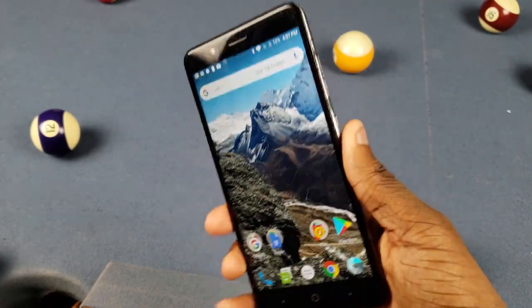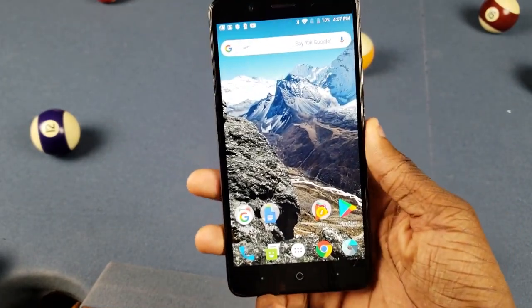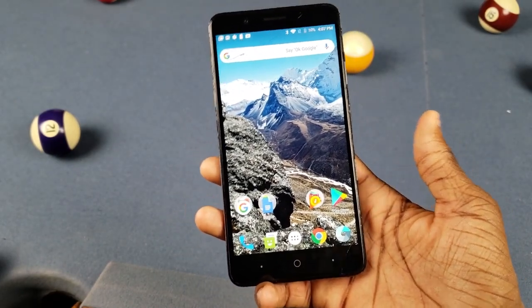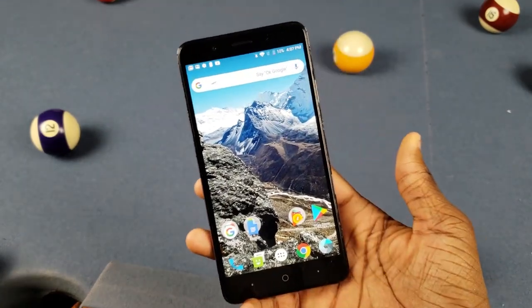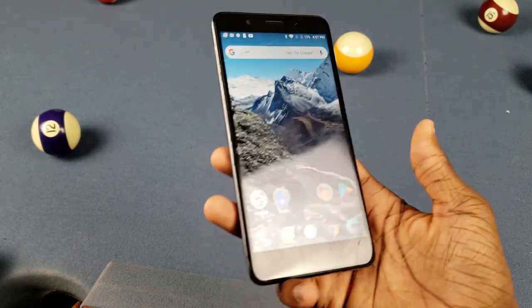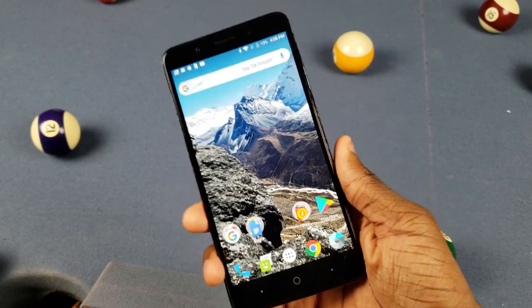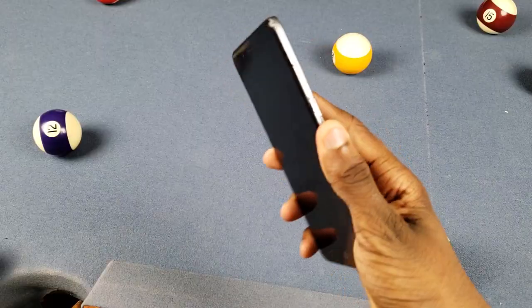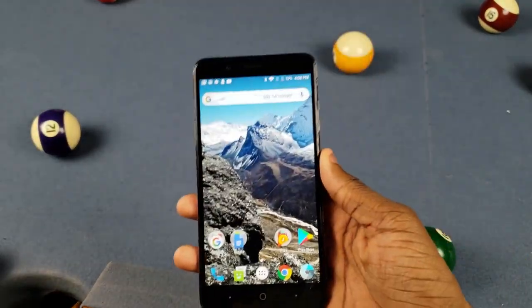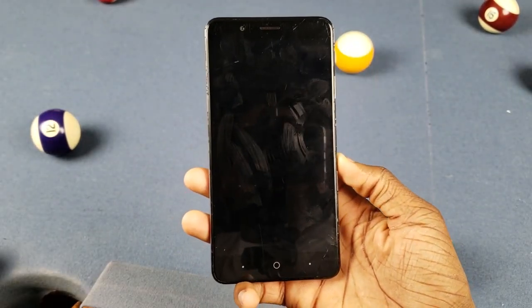One issue — the fingerprint scanner could be better. I'll put my finger on here sometimes and it won't work, and I've done it enough times to actually get locked out. I've unregistered and re-registered it I don't know how many times and it still doesn't work right. The speed is fine but the accuracy is not good. Of course it works fine while I'm filming the video, but it doesn't work all the time.